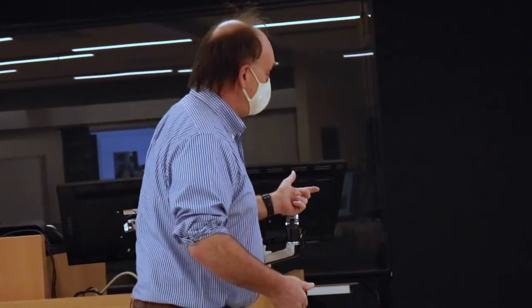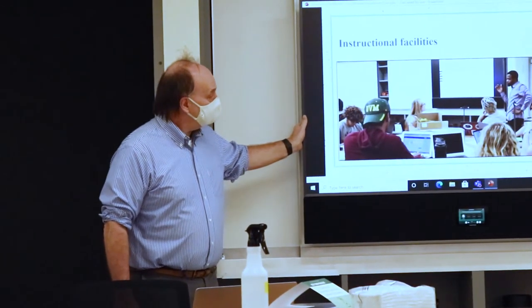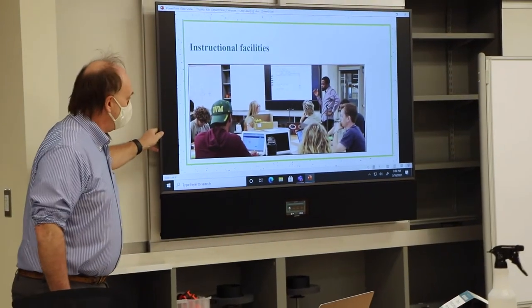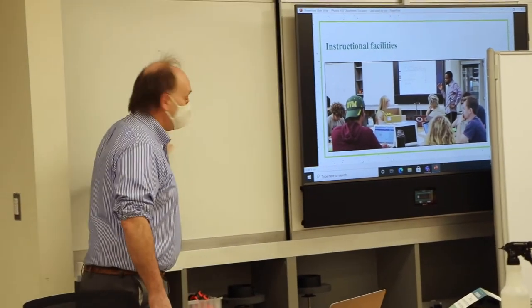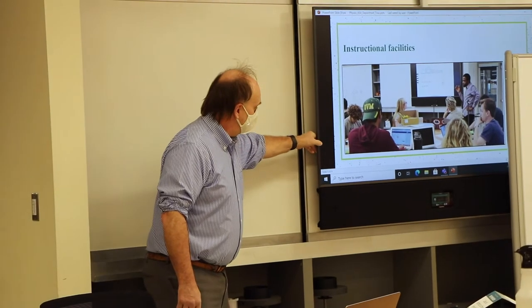The instructor can interact with them through the displays — each table has its own display. And one cool thing is that behind each display is also a whiteboard for discussion, and there are additional whiteboards around the room.